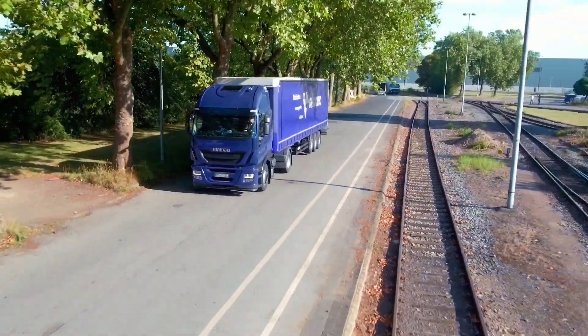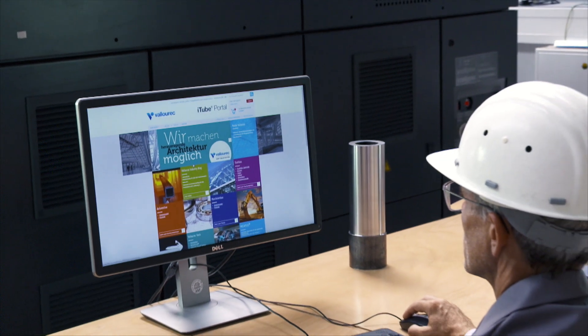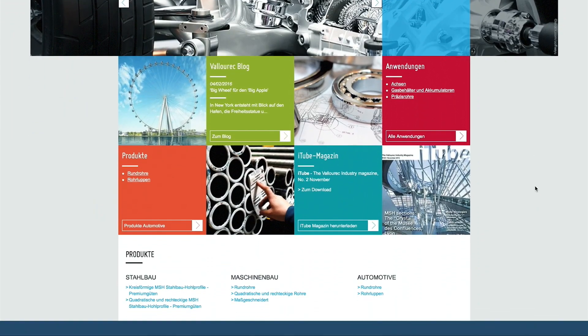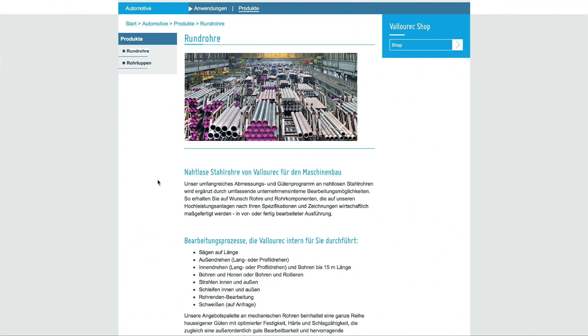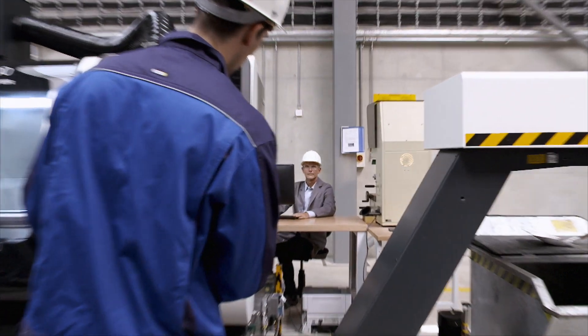You would like to know more about our products and solutions before posting an order? Our iTube portal provides valuable information from sectors including mechanical engineering, steel construction, and automotive. In addition, it offers useful tools and helpful apps to assist your planning and procurement processes.